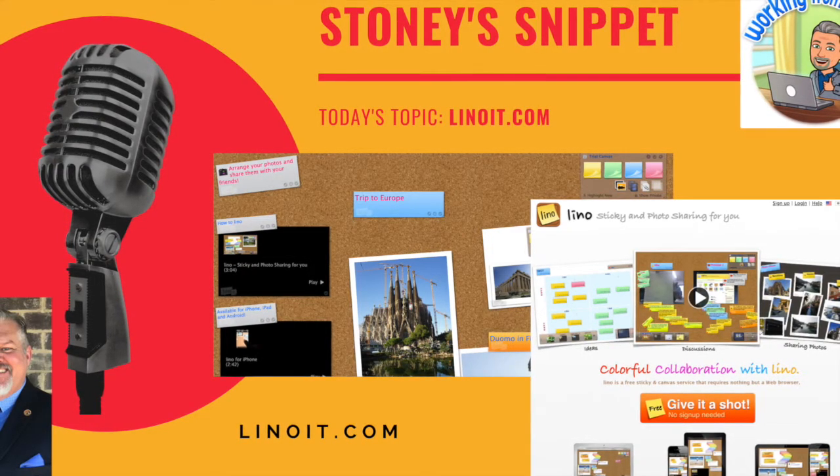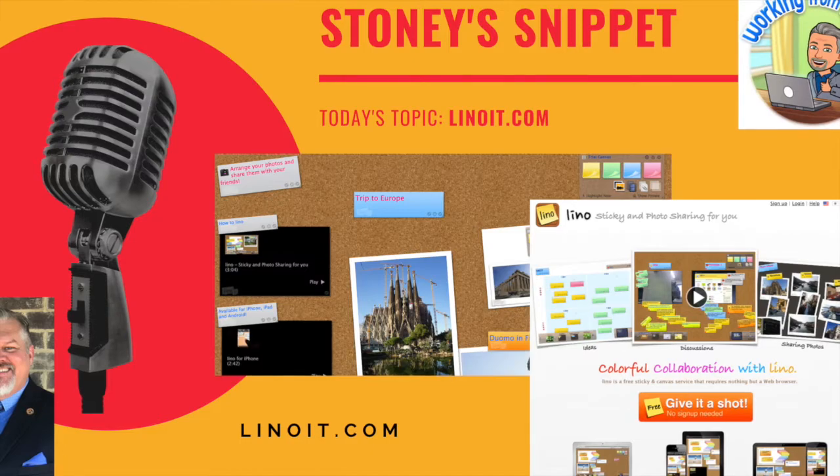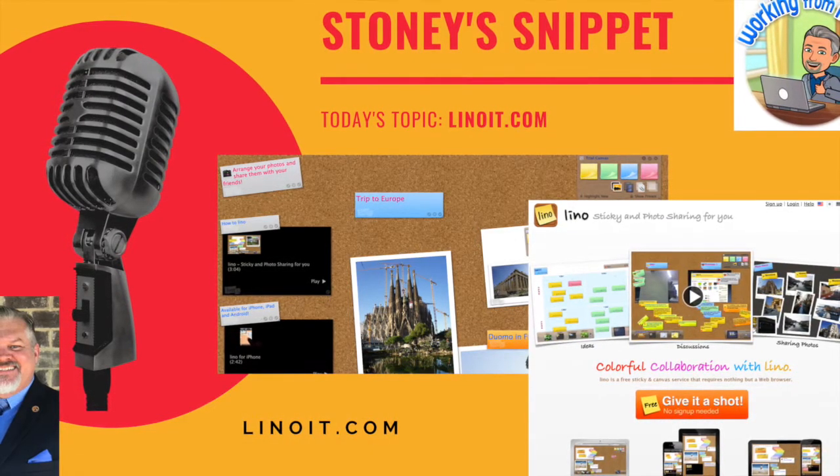Hey everyone, Stoney Beavers here with the Alabama Best Practices Center. Today's quick snippet is just a note about Linoit.com.